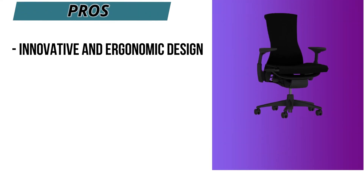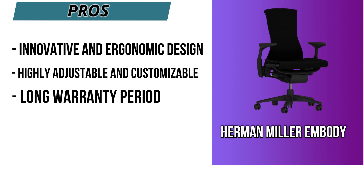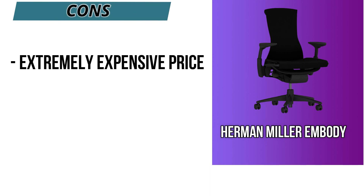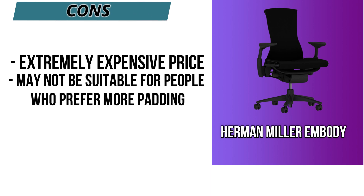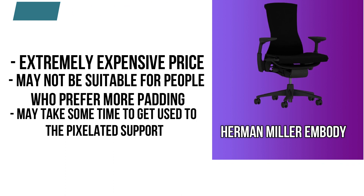Pros of the Herman Miller Embody: innovative and ergonomic design, highly adjustable and customizable, long warranty period. Cons: extremely expensive price, may not be suitable for people who prefer more padding, and may take some time to get used to the pixelated support.